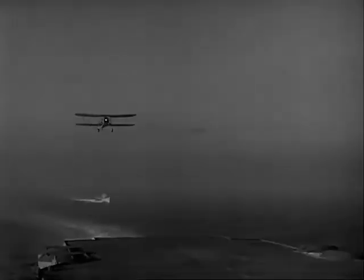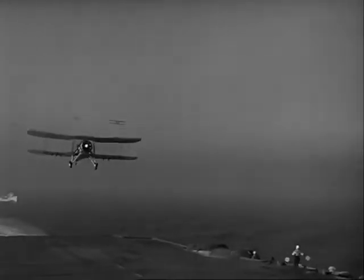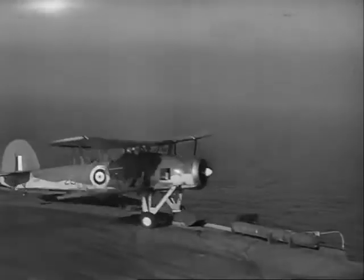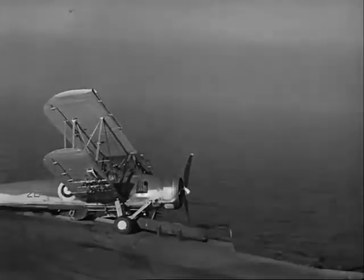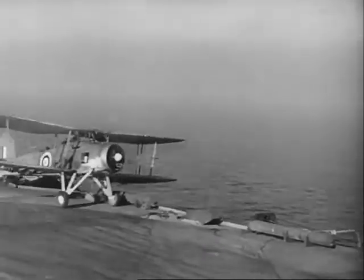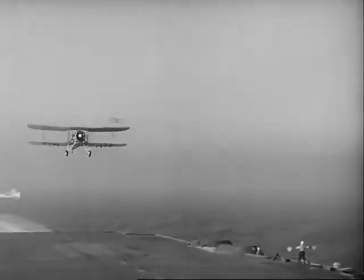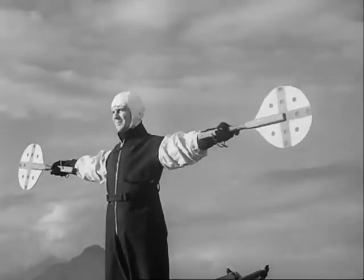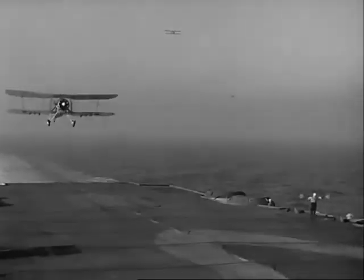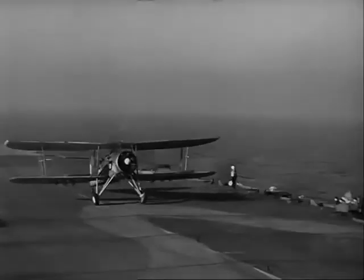Here's a landing which shows all the faults which should be avoided. The aircraft is brought in too fast, too high and drifting. The pilot ignores the control officer's signals and the resulting catastrophe is just what might have been expected. Very poor display and not one to be emulated. Let's send him back to make another approach. That's better.